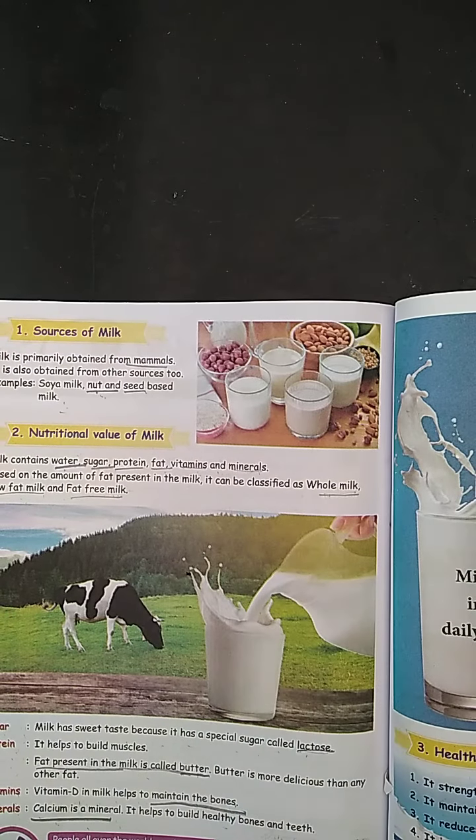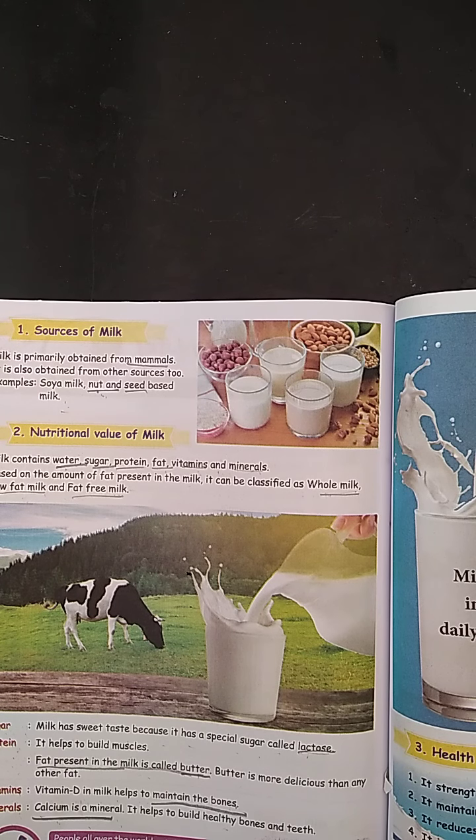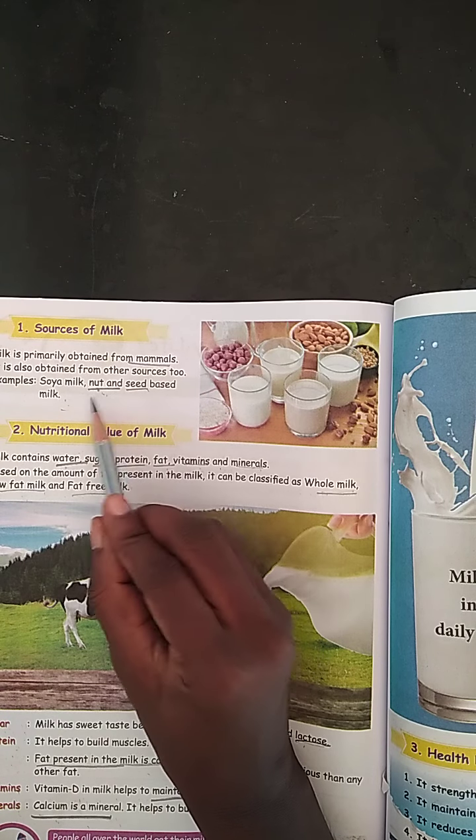Milk is primarily obtained from mammals and other sources too. We also get plant-based milk, for example soya milk, seed-based milk and nut milk.